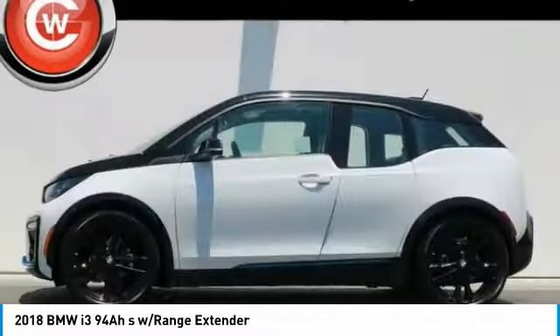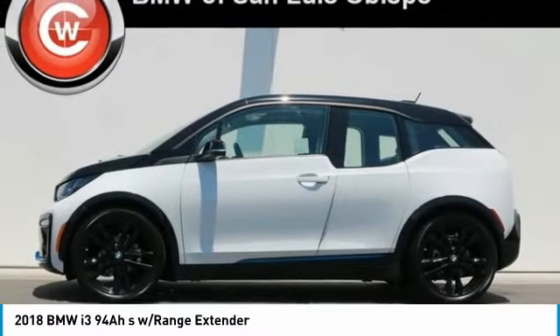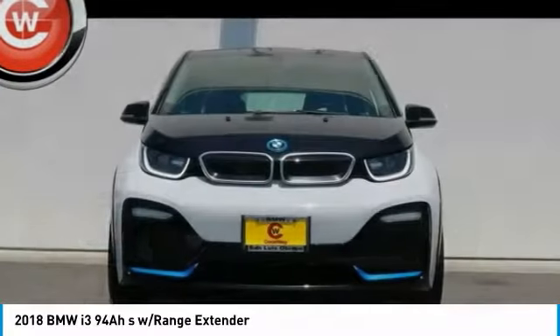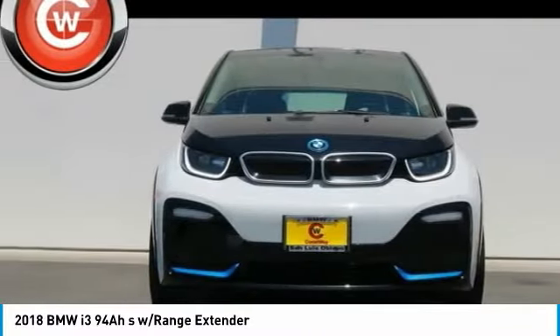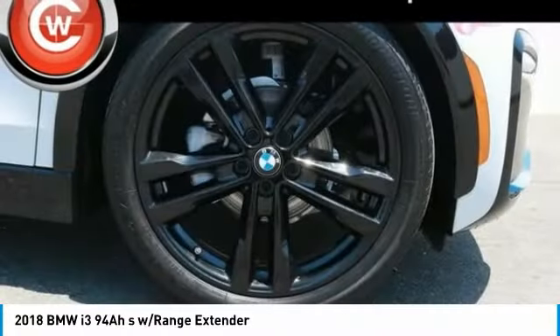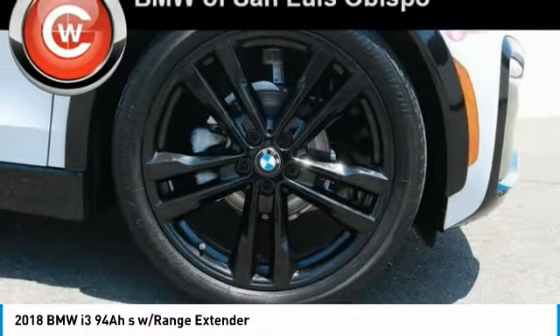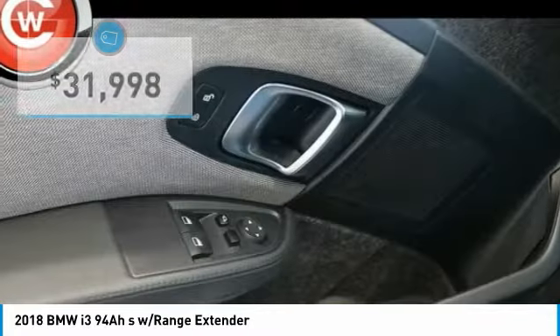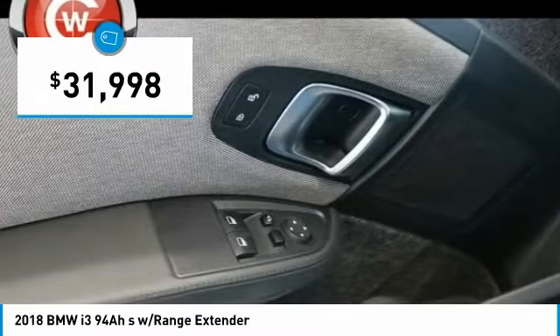Its innovative BMW eDrive powertrain was designed in the scope of the BMW Efficient Dynamics technology and is not only locally emission-free, but also offers an incomparable and near-silent driving experience. The intelligent BMW ConnectDrive services brings you easily and conveniently to your destination, and is priced below $35,000.